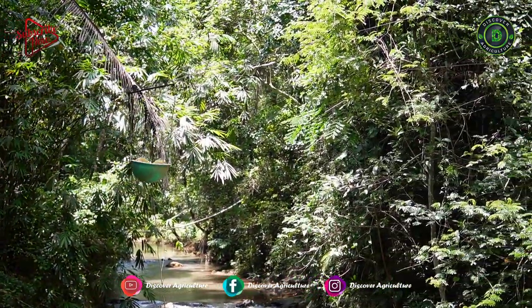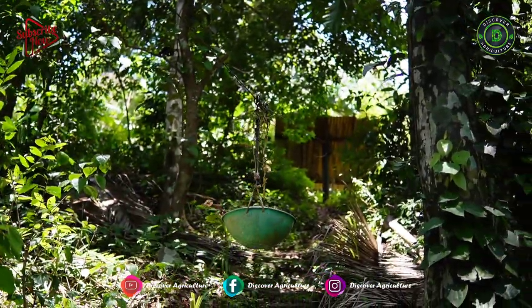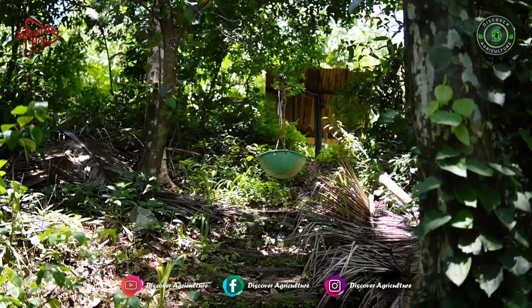This ropeway connects the house and farm of Bhat. Things with more than 35 kilo weight can also be easily transported through this ropeway.